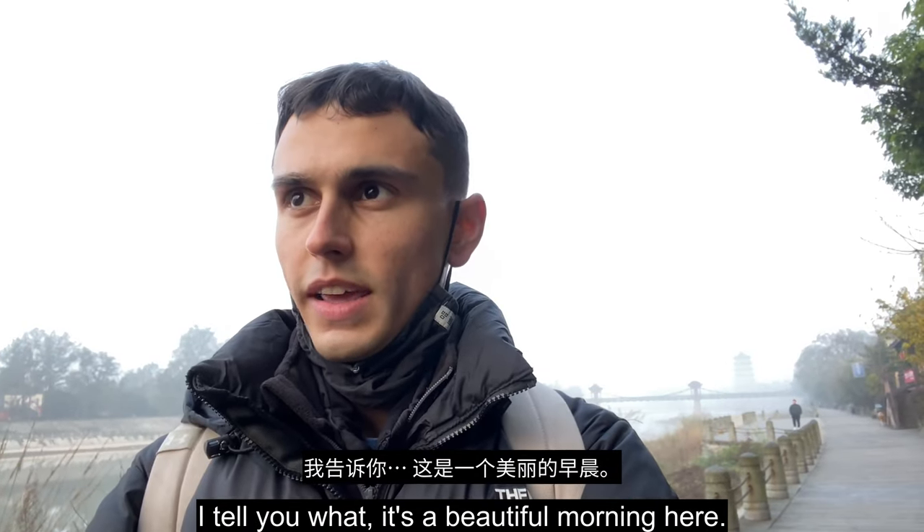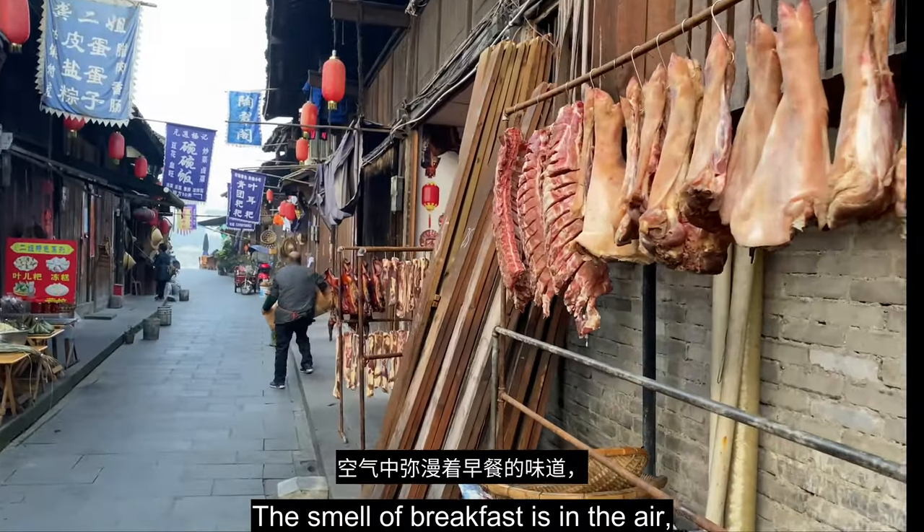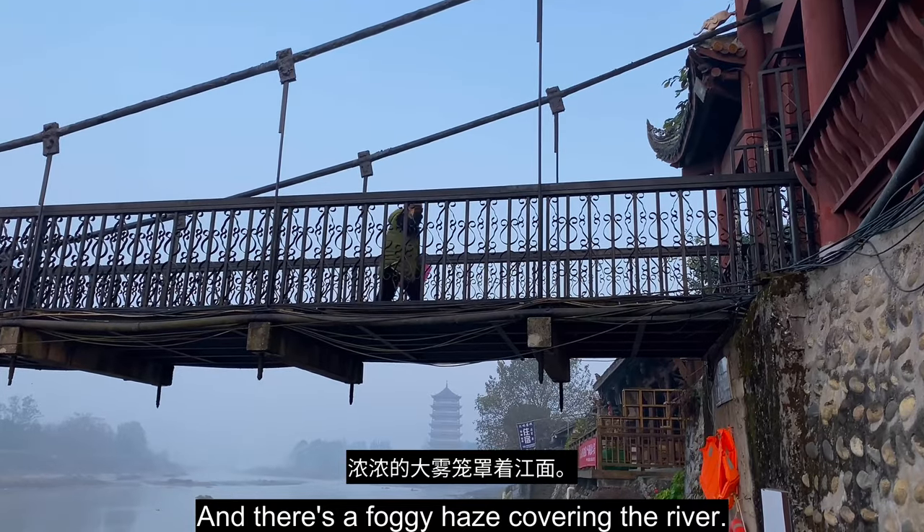It's a beautiful morning here. The local shopkeepers are getting ready for the day, the smell of breakfast is in the air, and there's a foggy haze covering the river.